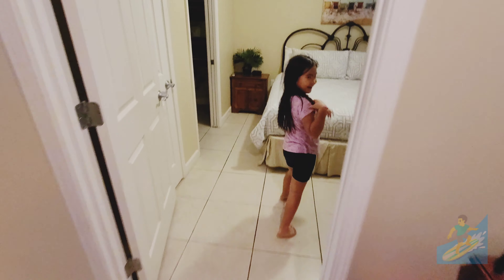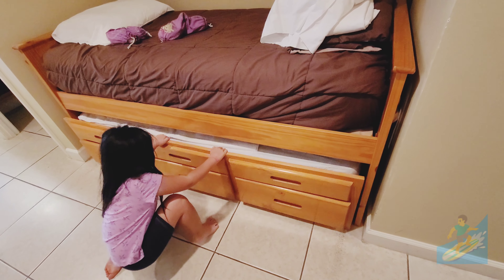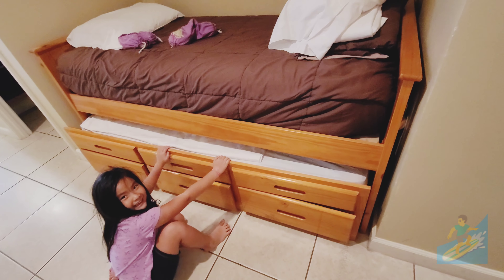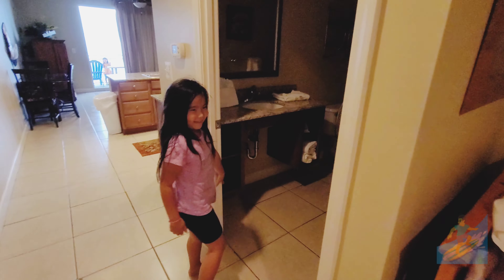So, this is our bathroom. It has a bathroom. It looks like that's a closet. This is the bathroom.